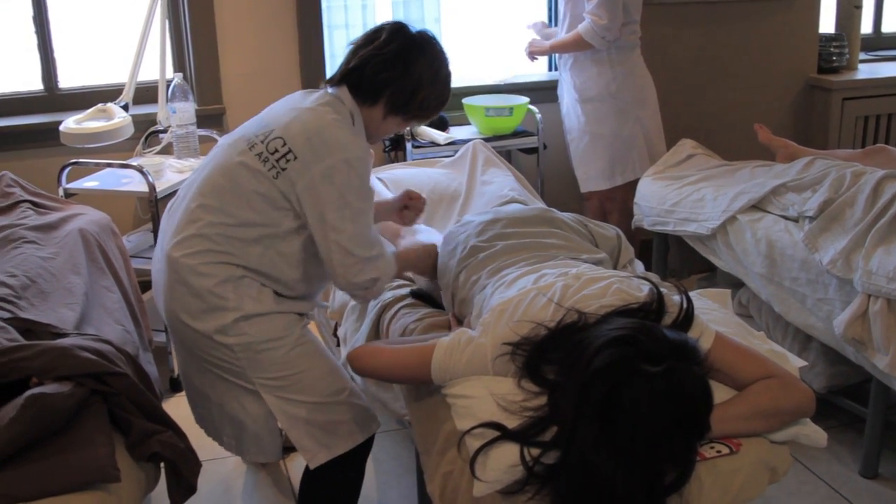Then we apply an algae mask on top. The algae mask is really good for metabolizing fat, and the students see results right away, which gets them excited to learn more.